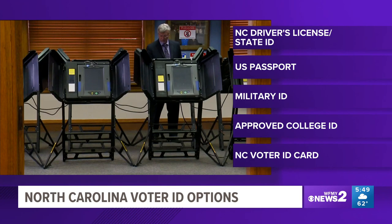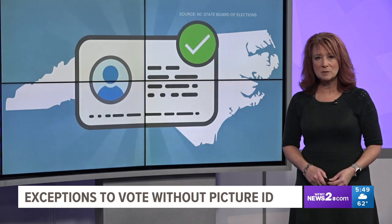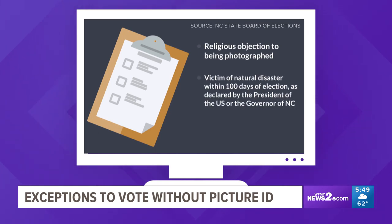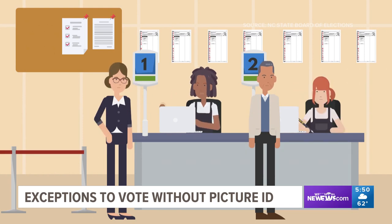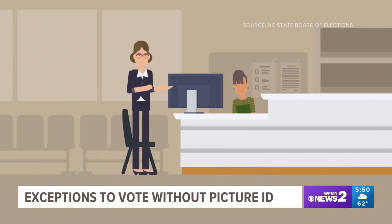You can get a North Carolina voter ID card for free from the Board of Elections. There are some exceptions. The North Carolina State Board of Elections made a video to explain: voters who have a religious objection to being photographed, were victims of a natural disaster within 100 days of the election as declared by the President or the Governor of North Carolina, or have a reasonable impediment preventing them from showing a photo ID, can complete an ID exception form and vote provisionally. If you go to vote without a photo ID and don't meet any of those exceptions, you'll get a provisional ballot and will have to bring a valid ID to the County Board of Elections Office.